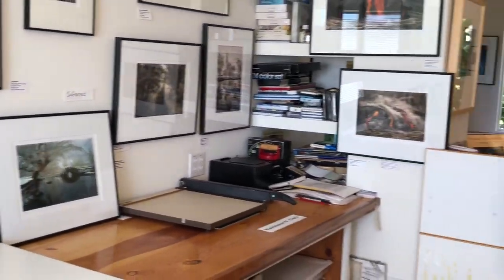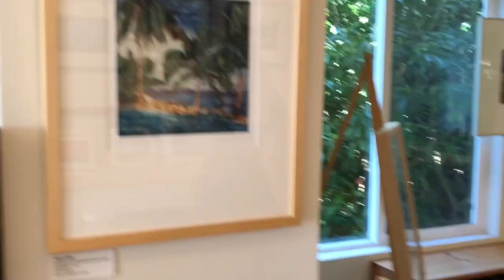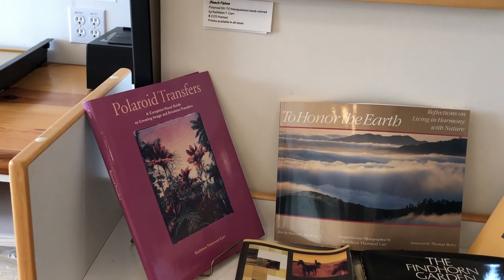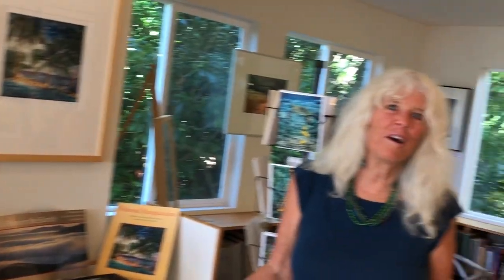I also worked for many years with Polaroid films using alternative processes, transferring them onto other surfaces. I did several books about those, including some coffee table books. I have a variety of cards and other products. I welcome you to come to my studio — I hope to see you here.